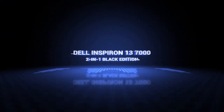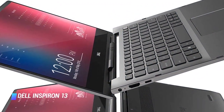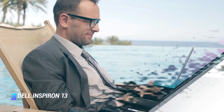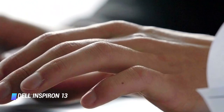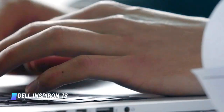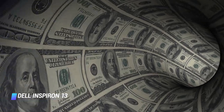Coming in at number 10, we've got the Dell Inspiron 13 7000 2-in-1 Black Edition. What sets it apart from the competition is a nifty pen garage built into the stylus. Using a strong magnet, the slot holds the included stylus in place so you don't have to worry about losing it. Other things we love about the Inspiron 13 7000 2-in-1 are its sleek, stylish design, fast performance, and competitive price.